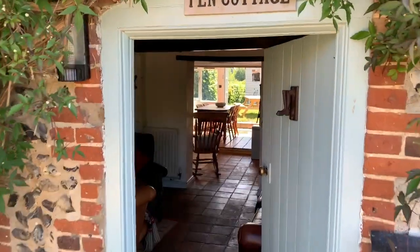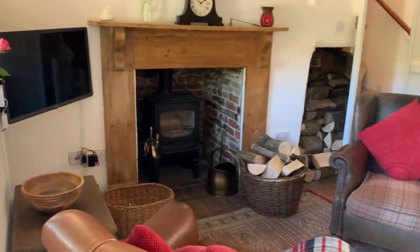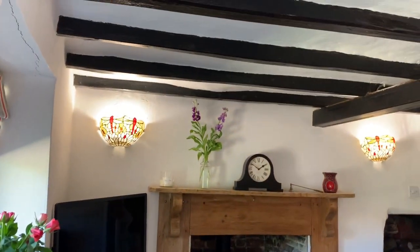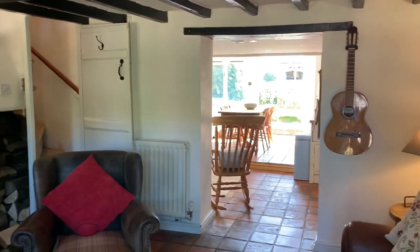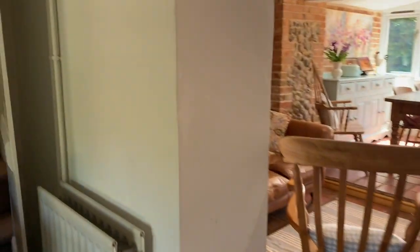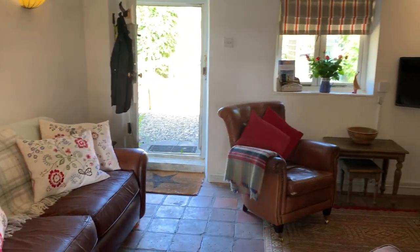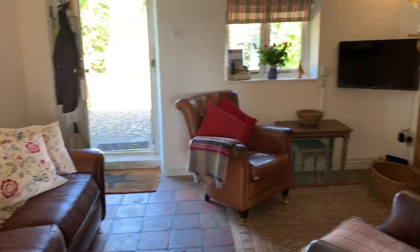We come straight in through the front door into the sitting room. A nice fireplace with the wood burner, beamed ceilings, there's a door upstairs and that leads you through to the kitchen diner. Very, very traditional Norfolk cottage — pallant tiles on the floor. It's just as cute as a button.